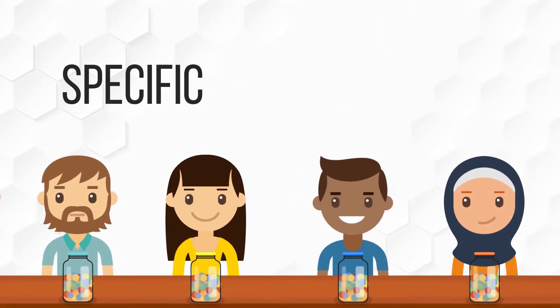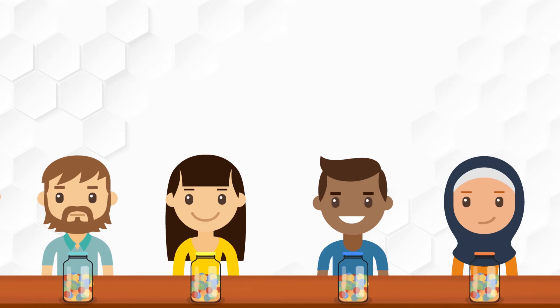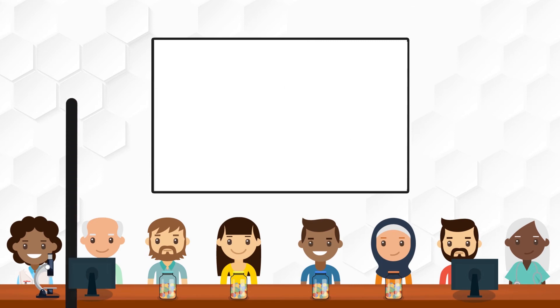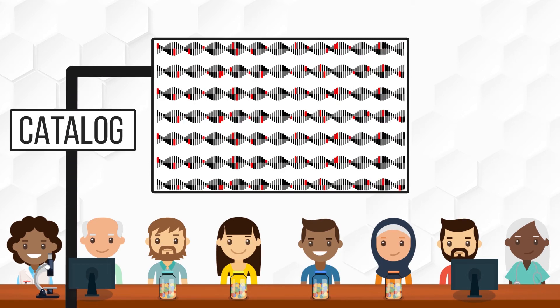Each of our specific nutrient needs is affected by which specific combination of SNPs we have. But with thousands of SNPs known to impact nutrient metabolism, how do we know what those needs are? At the Nutrition Research Institute, our researchers are working to create a catalog of SNPs that alter our nutritional needs.